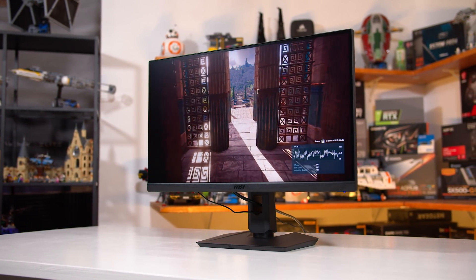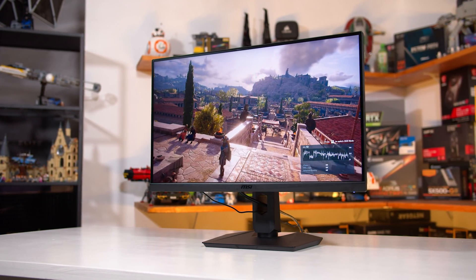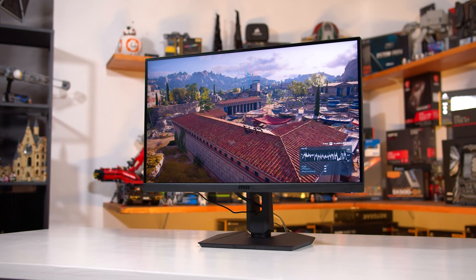The MAG274QRF-QD sits in a pretty good spot in the market. Above this, you're really having to look at spending $700-plus on a display like the Samsung Odyssey G7 or LG 27GN950, and both of those are in a different performance class in terms of refresh rate or resolution. So that's it for my review of this MSI monitor — I'm not going to say the name again because it's a terrible name. If you're interested in supporting our monitor reviews, you can sign up to our Patreon or Floatplane page for things like display profiles, monthly live streams, and Discord chat. You can also subscribe to the channel for more monitor reviews and PC gaming hardware content. Thanks for watching, and I'll catch you in the next one.